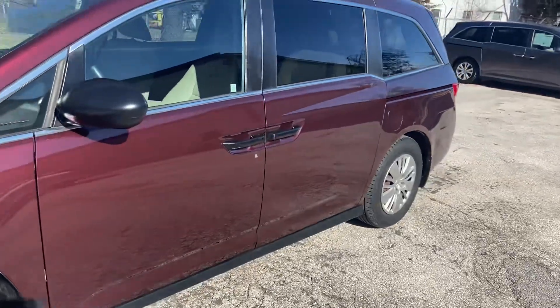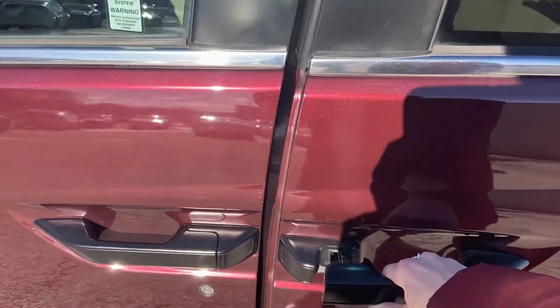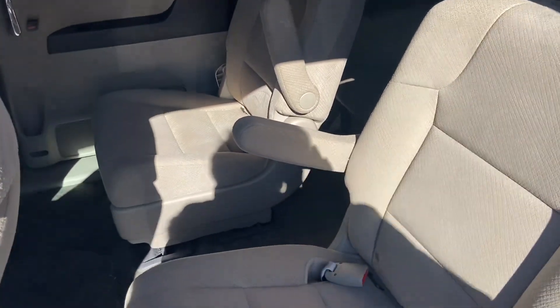The price on this is a little over $17,000. If you've looked at the price of new vans lately, you know that's a lot better.